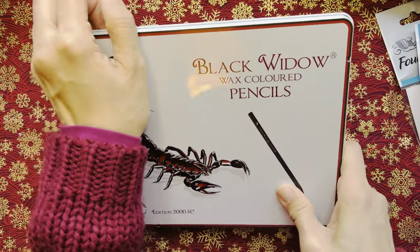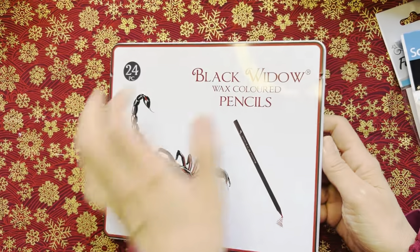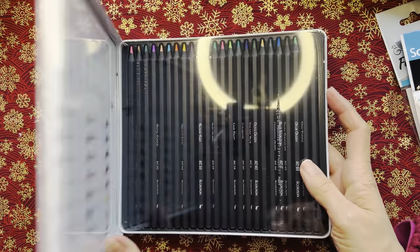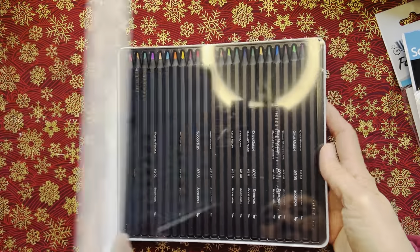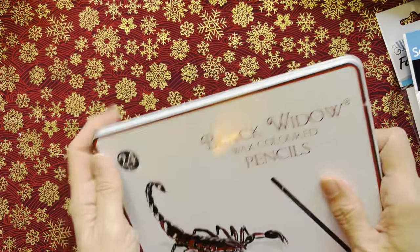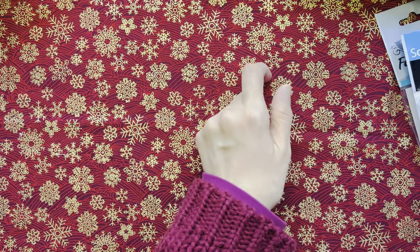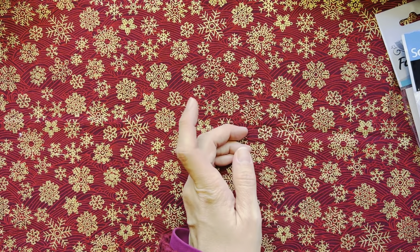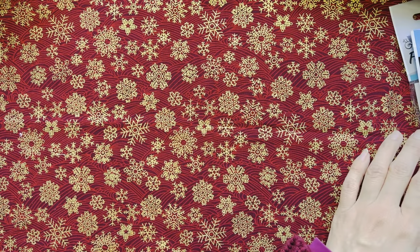These are my Black Widow pencils, which were bought when they were on sale. I left them in the United Kingdom so they're not even open yet — still in cling film. This is my spare set.